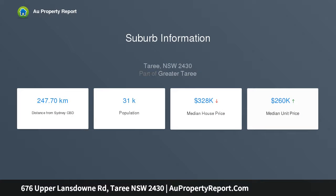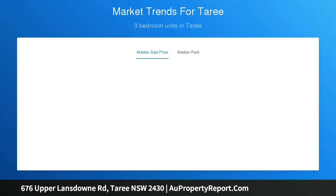Every now and then a special property comes along — this is one of them. All the boxes are ticked including position, privacy, and outlook. Nestled in amongst magnificent gardens, this four-bedroom home has a large open-plan living area opening out onto a rear deck.